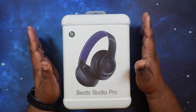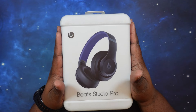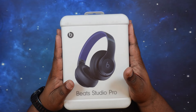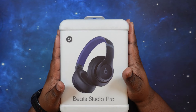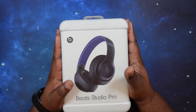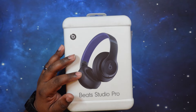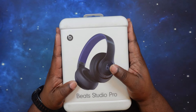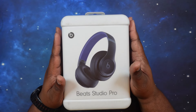They come in four different colors: black, deep brown, navy — which is what we have here — and sandstone. As far as Bluetooth, these rock Bluetooth 5.3 with codec support for AAC and SBC. They've got active noise cancellation with transparency mode. Battery gets you up to 40 hours of playback, plus Fast Fuel — 10 minutes gives you an additional four hours. They have 40mm drivers in each cup and can be used both wired and wireless.